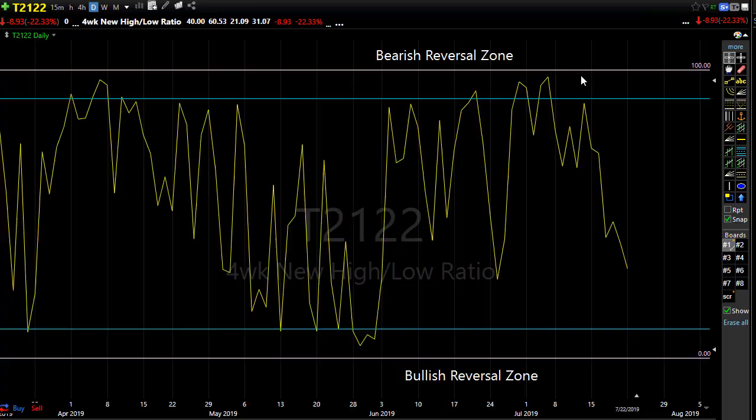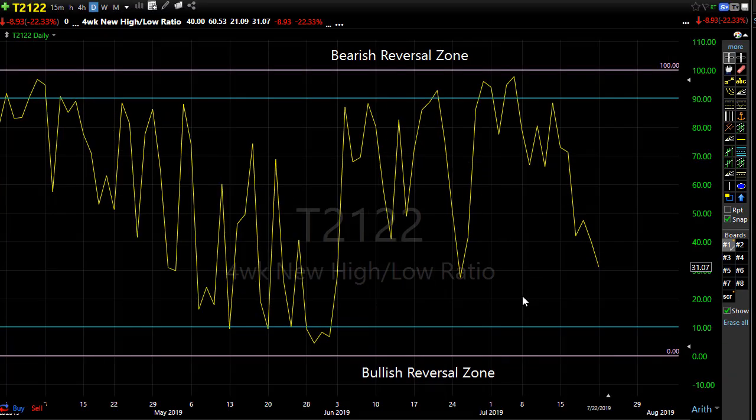Let's take a look at T21-22, the four-week new high/new low ratio. Yesterday's selling actually improved the upside odds just a little bit. We continued to push down here yesterday, coming very close to the last reversal point, and now this morning we're looking for the bulls to push us a little bit higher. T21-22 isn't giving us reversal signals right now — that's not its intention until we reach the bearish or bullish reversal zones — but it's showing we have substantial upside ability in this chart.